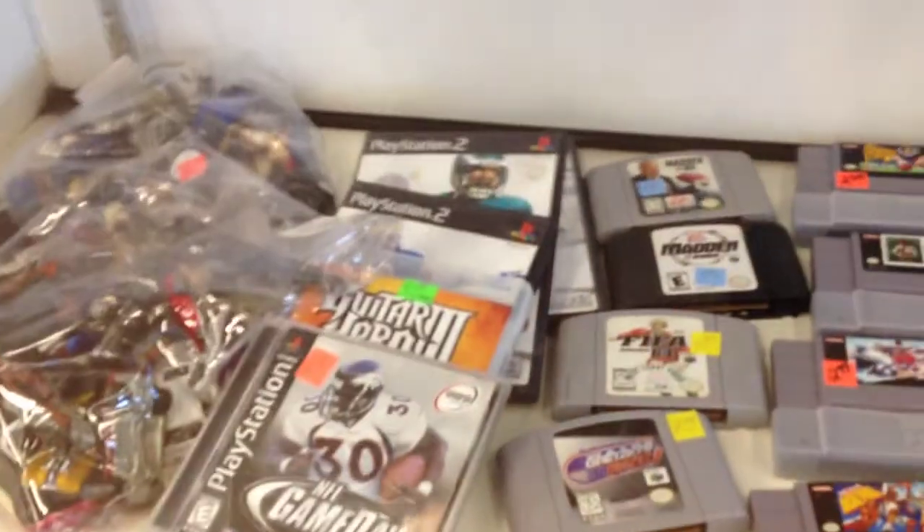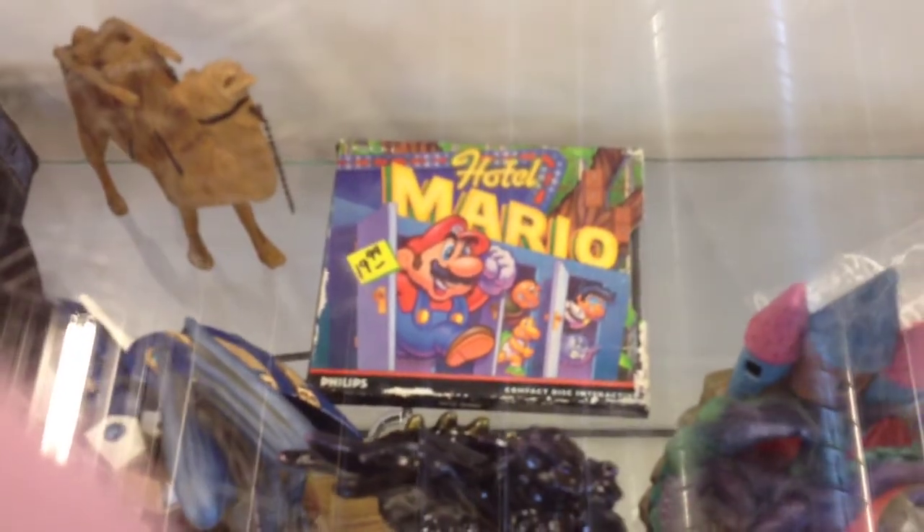I've got a clip from a thrift store — I wasn't even game hunting, I was just looking for shelves for my game room because I'm running out of space. But I found something amazing. As you can see from the footage, I actually walked by this thing once or twice. You can see some Super Nintendo games down in the corner — all sports games, nothing special — but up behind a couple of knickknacks was this game: Hotel Mario.